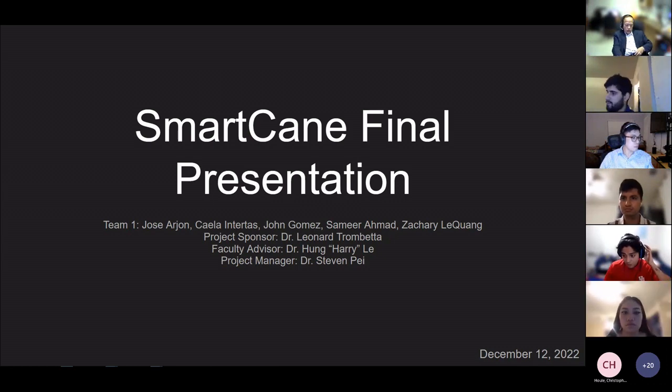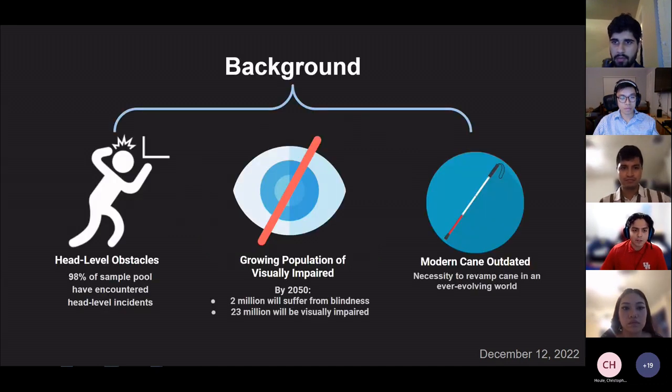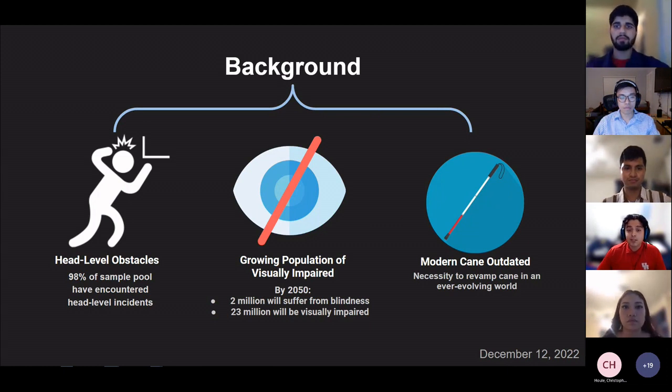Hello everyone. We are team one. My name is Jose Arjan; my name is Keelan Tartas; I'm Samir Ahmad; I'm John Gomez; and I'm Zachary Laquong. This is our Smart Cane final presentation. Roughly over one million people in the U.S. suffer from blindness and it is predicted to double by the year 2050. As this number grows, more people will depend on the white cane, and with that comes an increase in head-level obstacle encounters. Team one hopes to tackle this by modernizing the white cane and improving quality of life for its users.